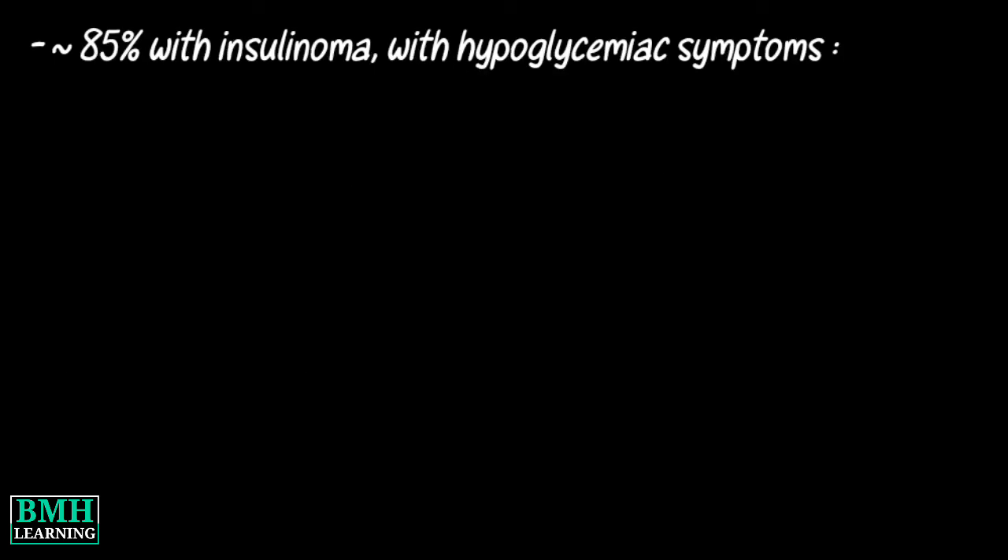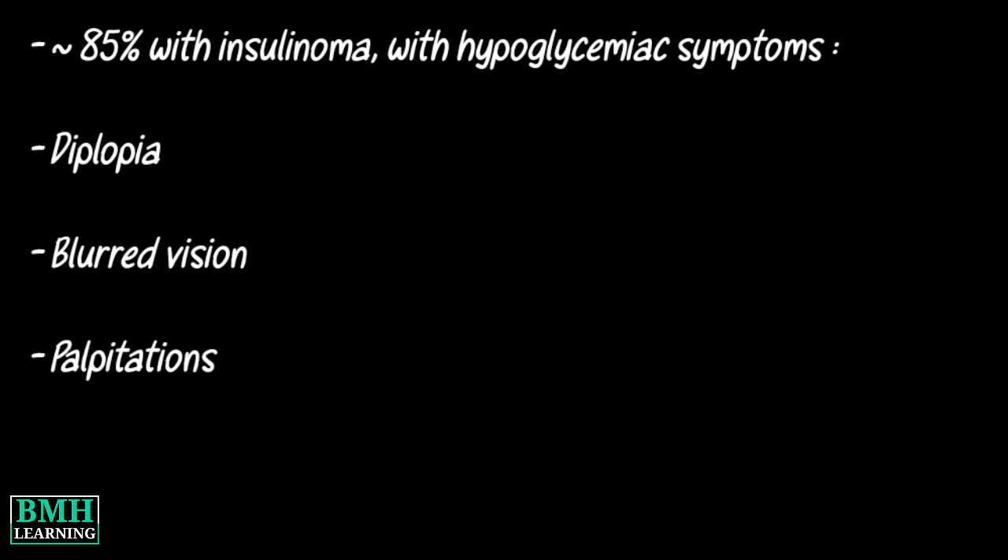About 85% of patients with Insulinoma present with one of the following symptoms of hypoglycemia: diplopia, blurred vision, palpitations, and weakness.